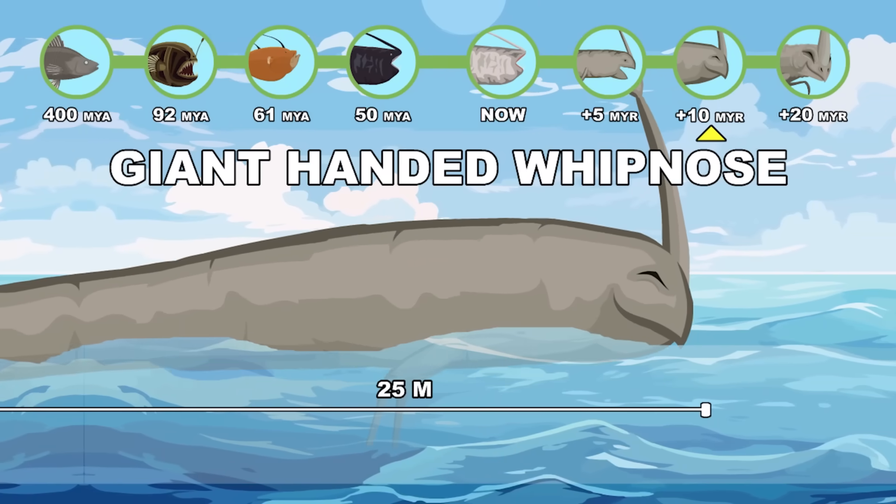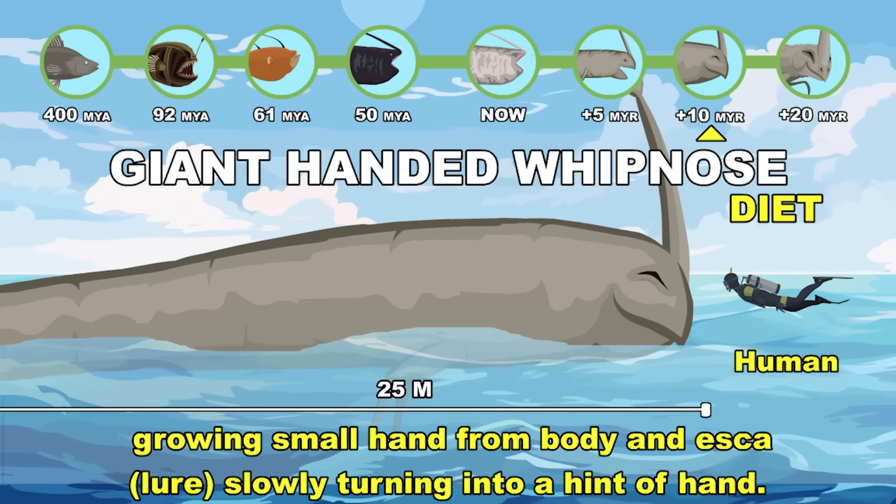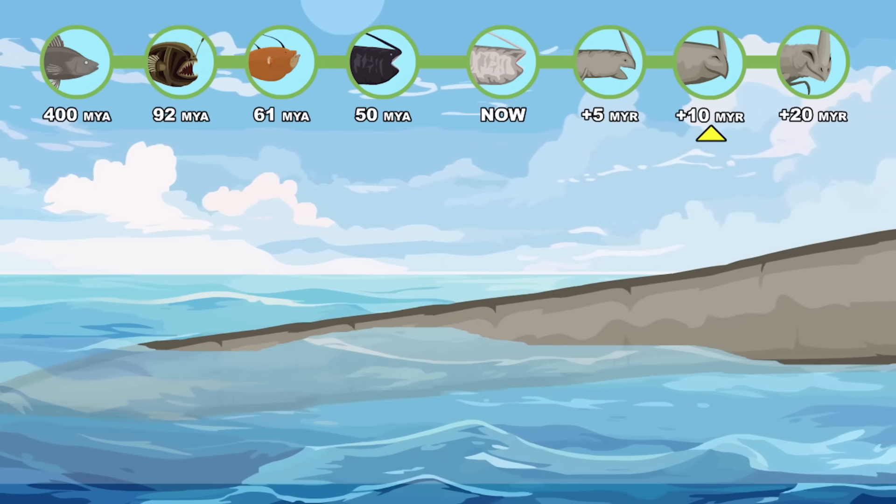The Giant Handed Whipnose, growing small hands from its body, as the esca slowly turns into a hint of a human hand. Ten million years to the future.